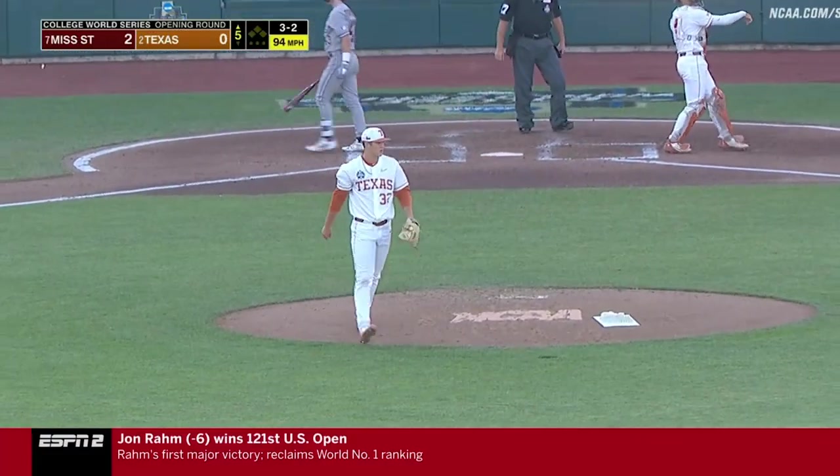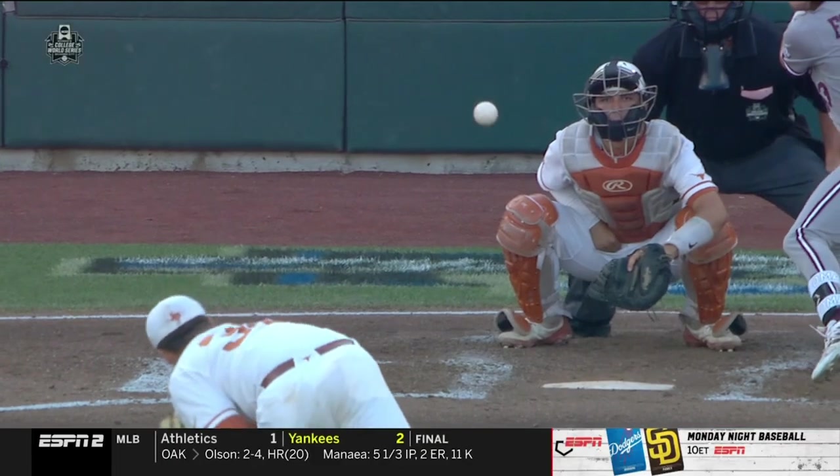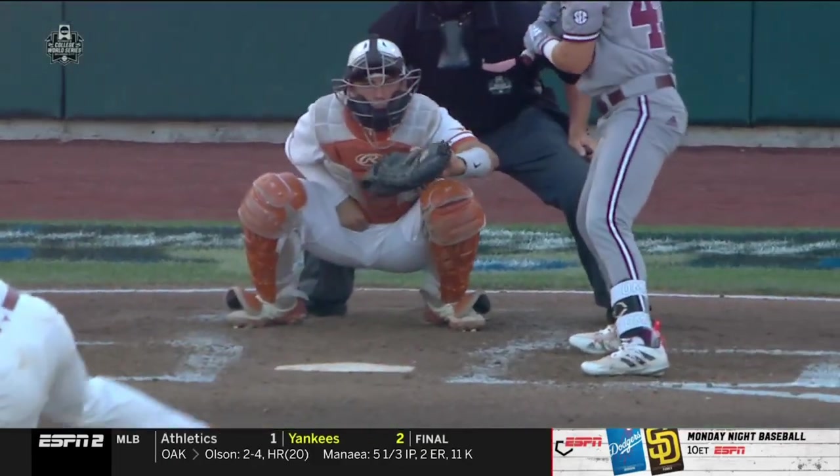He came back from 3-0 and punched out Lane Forsythe — strikeout number seven for Ty Madden.